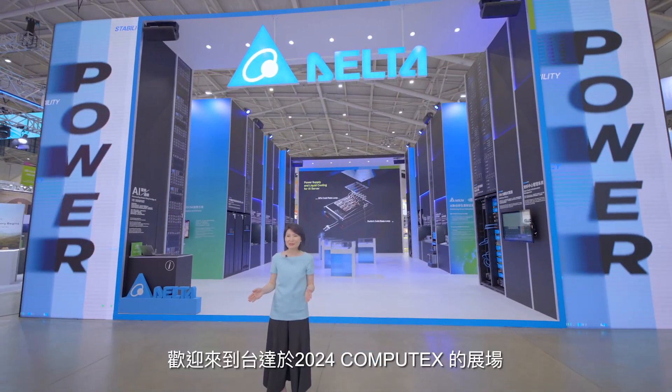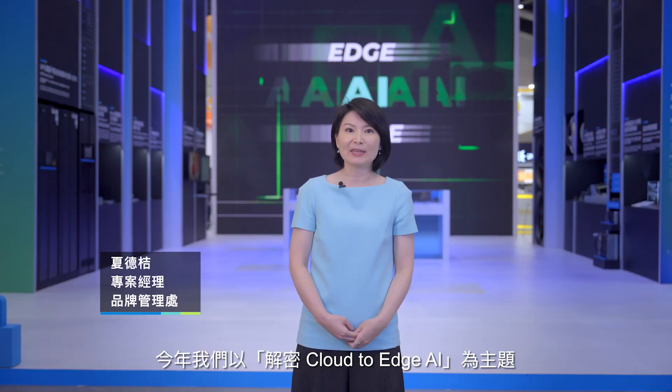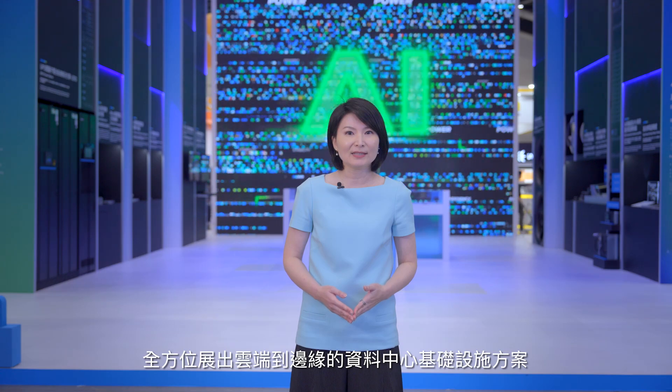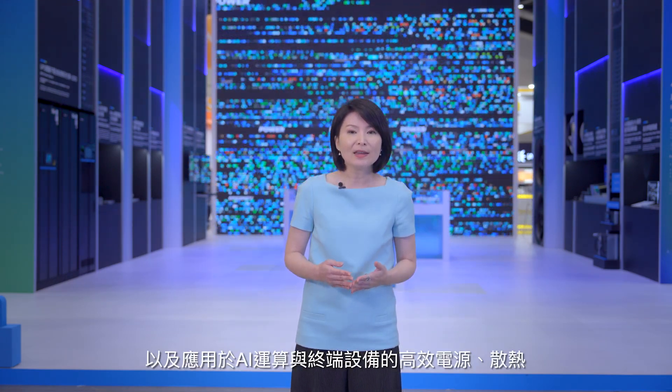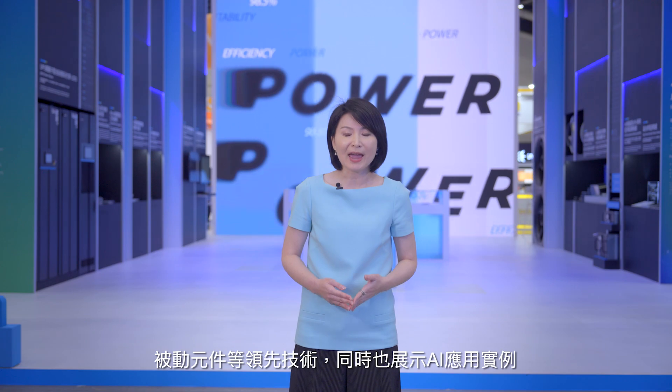Hello, I'm Maggie. Welcome to Delta's showcase at Computex 2024. This year, our theme, Discovery Delta's Cloud-to-Edge AI, highlights our data center infrastructure, power and thermal solutions, critical components, and AI technology applications.